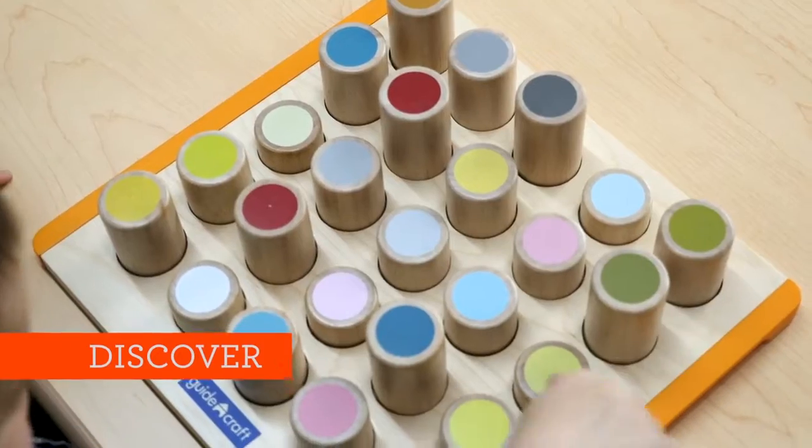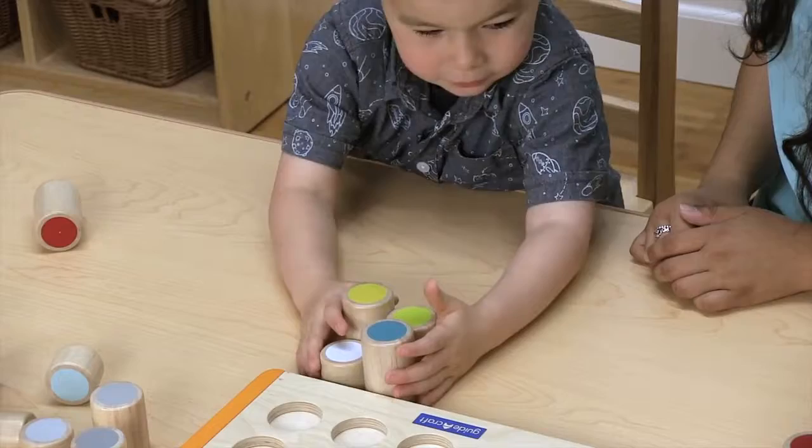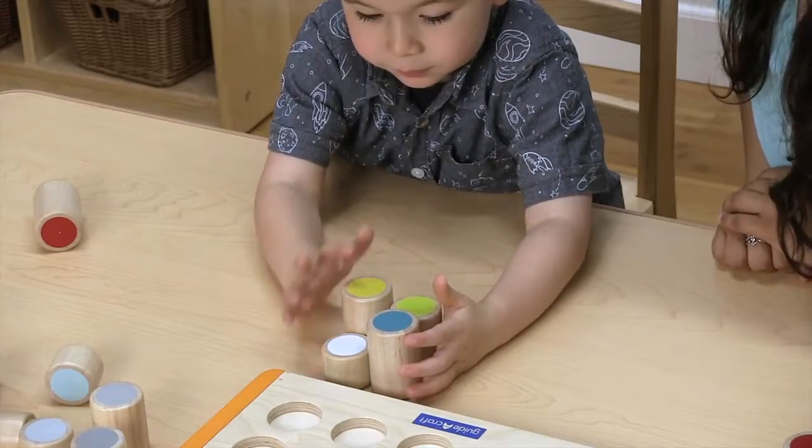Counting is a developmental milestone for children. Being able to not only rote count, but to develop a clear understanding of one-to-one correspondence is a big achievement.